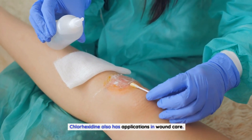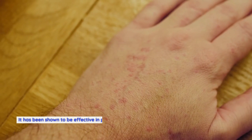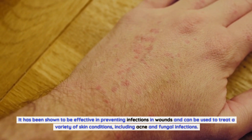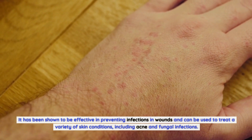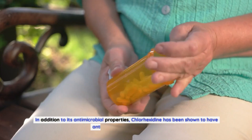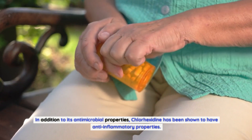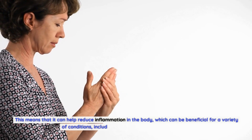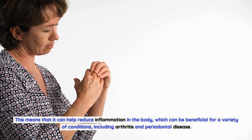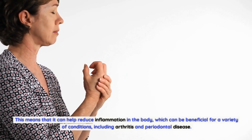Chlorhexidine also has applications in wound care. It has been shown to be effective in preventing infections in wounds and can be used to treat a variety of skin conditions, including acne and fungal infections. In addition to its antimicrobial properties, Chlorhexidine has been shown to have anti-inflammatory properties. This means that it can help reduce inflammation in the body, which can be beneficial for a variety of conditions, including arthritis and periodontal disease.